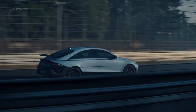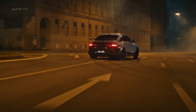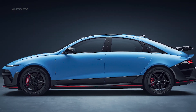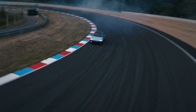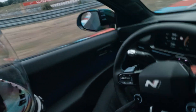And speaking of that body, the swan neck rear wing isn't just for show — it's actually generating real downforce to keep this 4,900-pound sedan planted at its 160-mile-per-hour top speed. The widened fenders aren't just aggressive styling either; they're housing those specially developed Pirelli P Zero tires that were engineered specifically for this car.